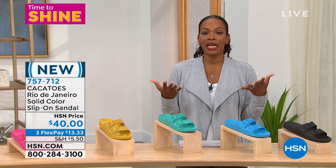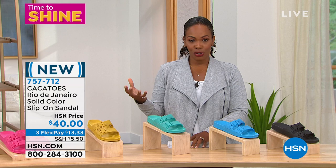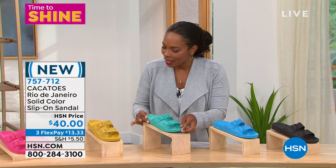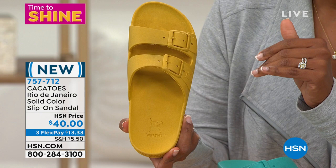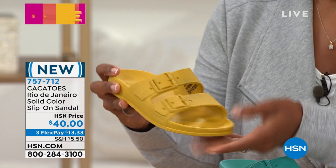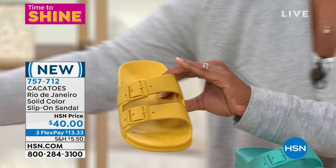I teased you about this at the start of the hour — this is a new brand we're bringing to HSN. It's not a new brand, but it's new to us. This is called Kakatoes, and it is French for cockatoo. You can see there's a little cockatoo right there as their symbol. This is a Brazilian brand from Rio de Janeiro — the solid color slip-on sandal, all fully molded. Let me show you all the colors and tell you what makes these special and unforgettable from every other sandal you've ever worn.